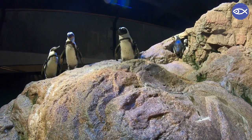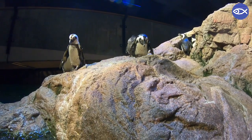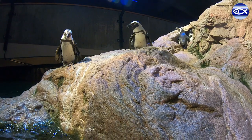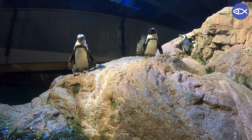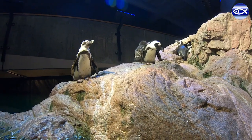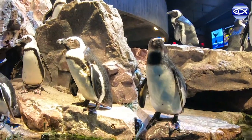The spots that are on a penguin's belly — like Roast Beef right there standing in front of us — those spots are unique to each penguin. It's another way that we can identify our penguins if they weren't wearing those nice colorful bracelets on their wings.